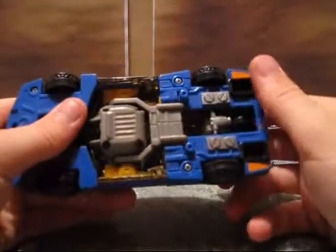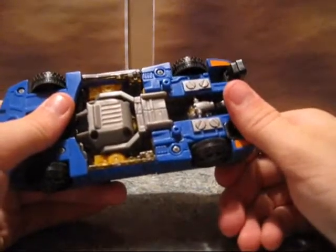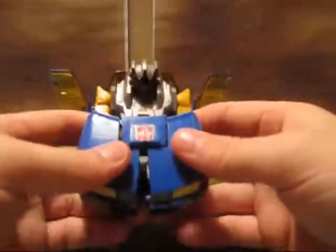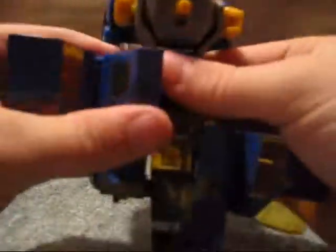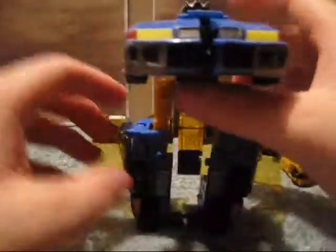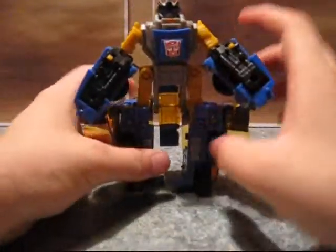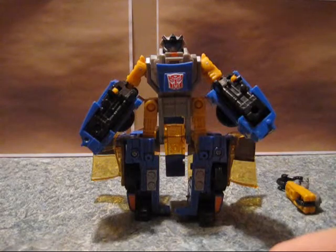I'm going to go ahead and transform it for you guys. Fold down these, pop this open, fold these down to the side — reveals the head area. Hit this button, pull off the minicon, put him aside. Pop this open, bring this down, bring this one down, separate these, turn them, bring this down, and slide the head forward. Readjust this. Honestly, he's got to have one of the worst robot modes of Transformers Armada.